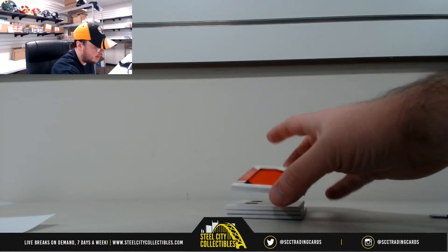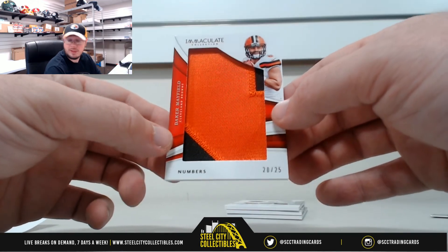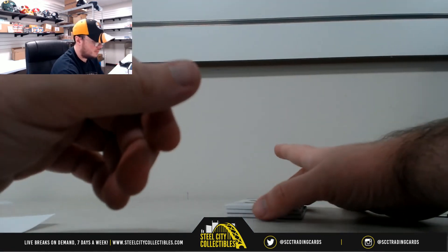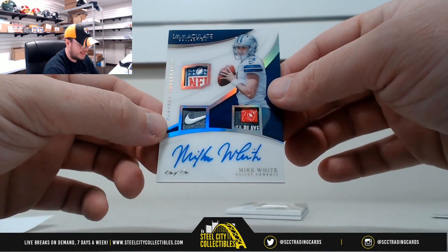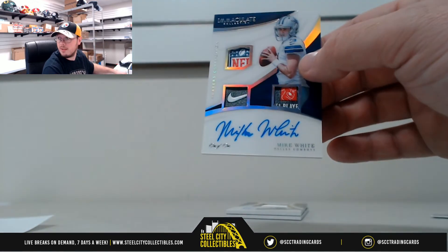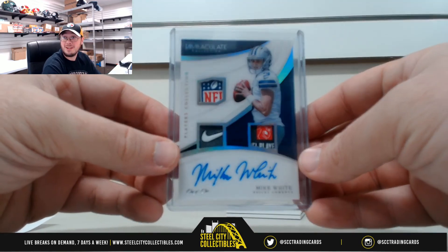Nice card coming up right here - piece of his number, Baker Mayfield, 20 of 25. That's number 0, that goes to Derek P. What a nice hit here - Player Collection shield, Nike sign, and NFL Players Association tag. Mike White autograph, 1 of 1. Beautiful card. Nice hit there for you, Seth. What makes that card even better is how nice his signature is - it just makes that card look even nicer.